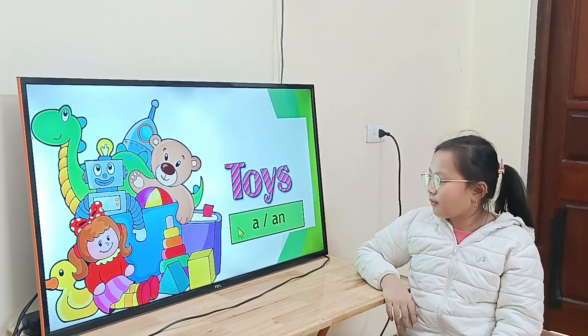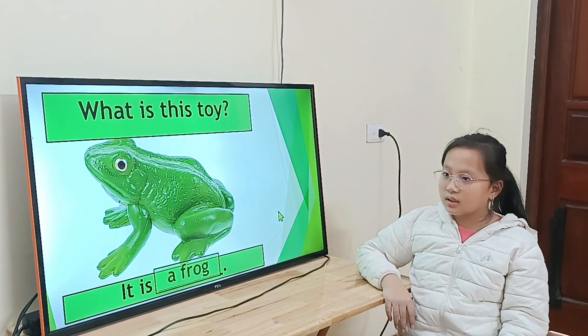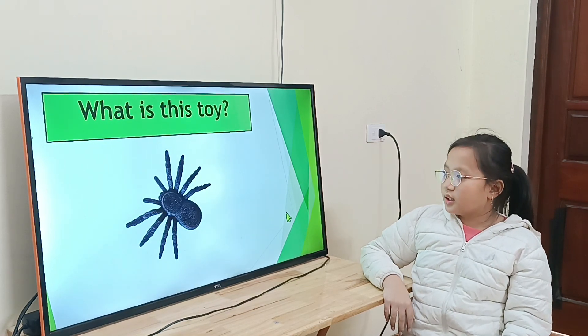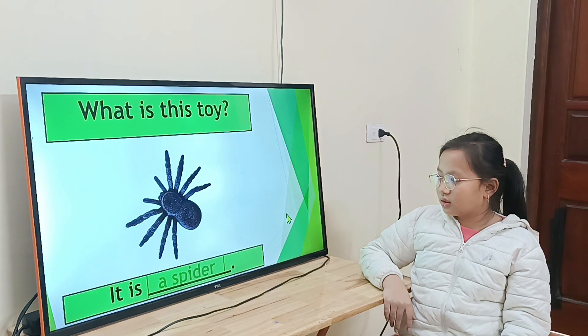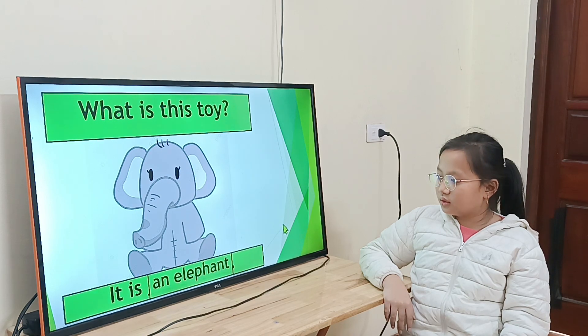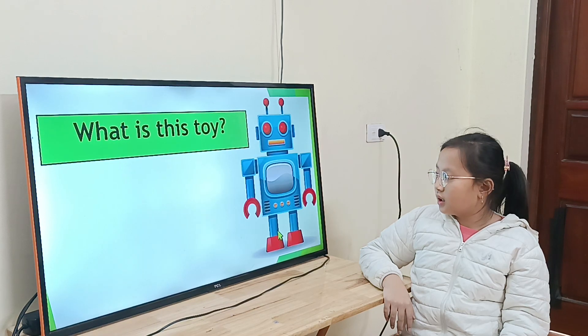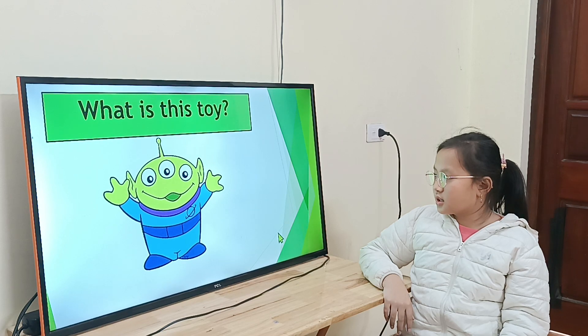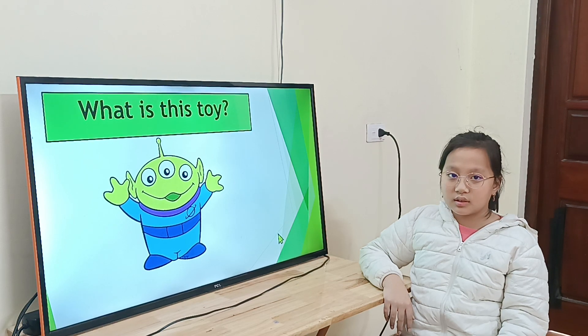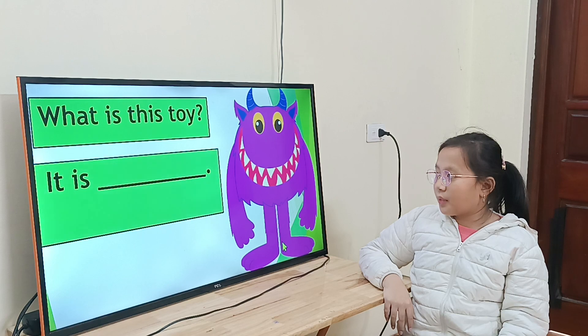Now, let's talk about toys. A or AN. What is this toy? It's a frog. What is this toy? It's a spider. What is this toy? It's an egg. An elephant. Very good. What is this toy? It's a cat. What is this toy? It's a frog. Good job. What is this toy? It's an alien. An alien. What is this toy? It's a frog. What is this toy? It's a monster.